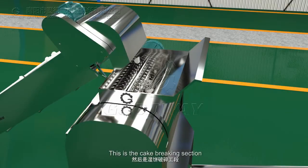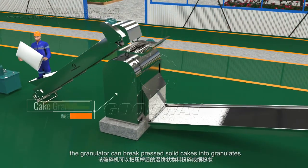This is the cake breaking section. The granulator can break pressed solid cakes into granulates.